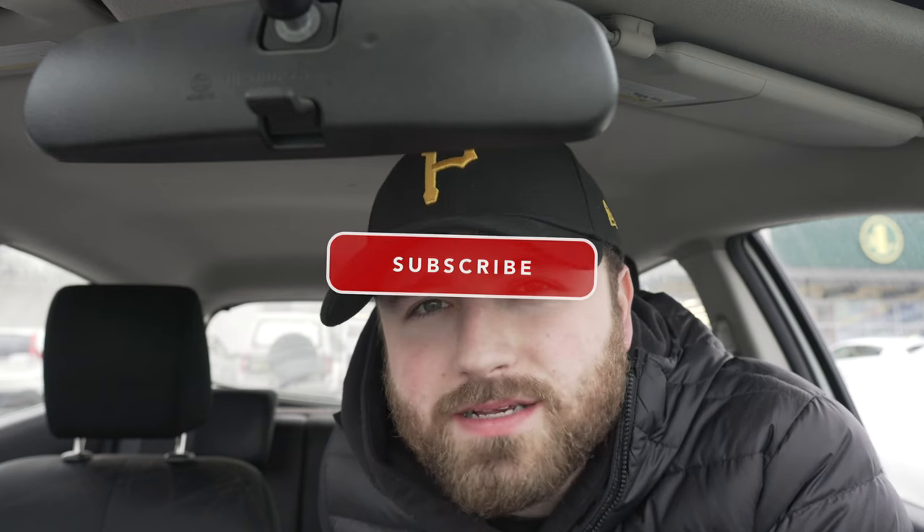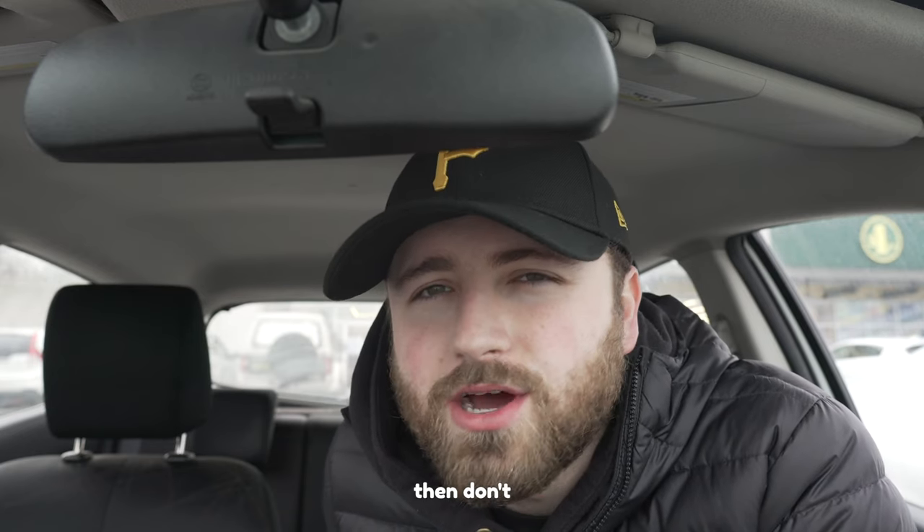Thank you so much for watching, I had a blast making this video. I actually always have a blast making these videos, but especially when I get to eat a bunch of snacks. If you liked this video and want to see some similar stuff in the future, make sure you subscribe. And if you didn't like this video... then don't. I'll see you next time.